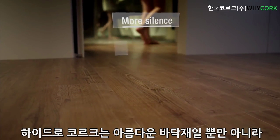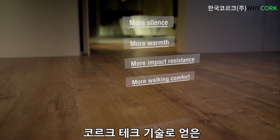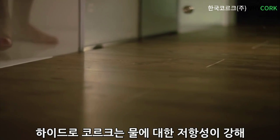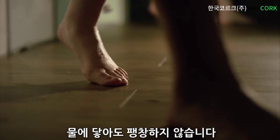HydroCork is more than just a beautiful floor. It gathers five exclusive properties from the Corktech technology. HydroCork is an effective water-resistant solution that will not swell when exposed to water.